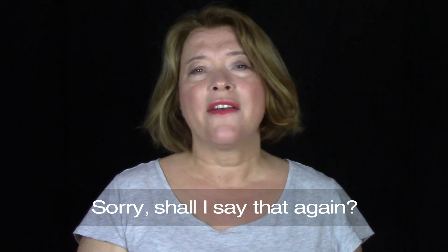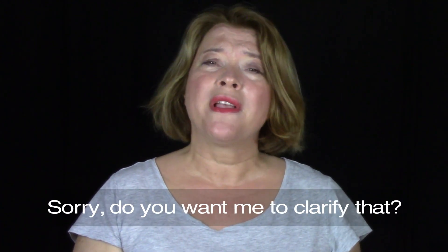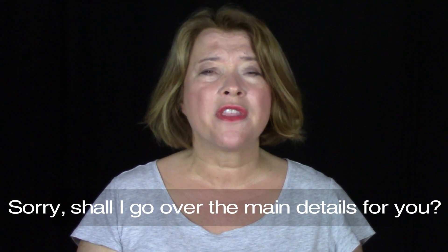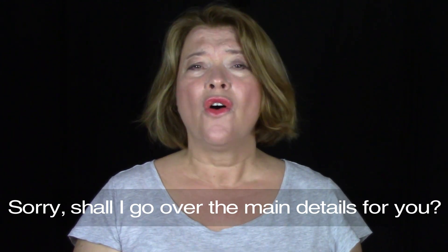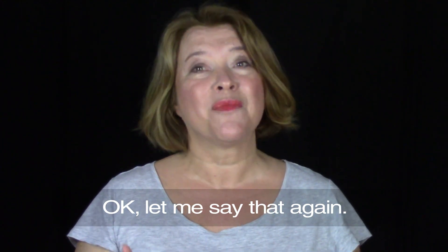Three: the other person doesn't understand. This could be for lots of reasons — maybe the signal is bad, or maybe you are speaking too fast, or you're using complicated sentences. So if the other person doesn't understand you, you can say something like, "Sorry" — because that's polite — and then say, "Shall I say that again?" or "Do you want me to clarify that?" or "Shall I go over the main details for you?" Or even say, "Okay, let me say that again," and then say it again in a more simple way.